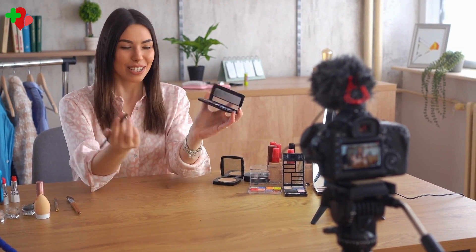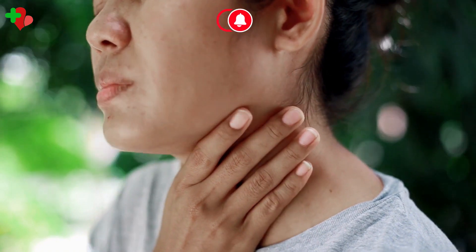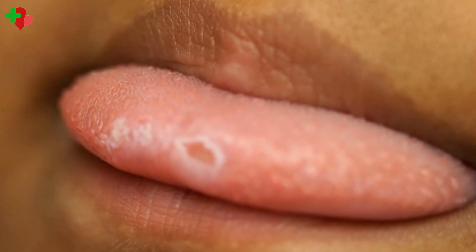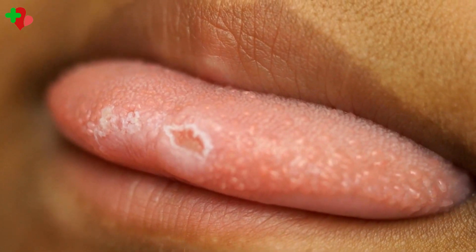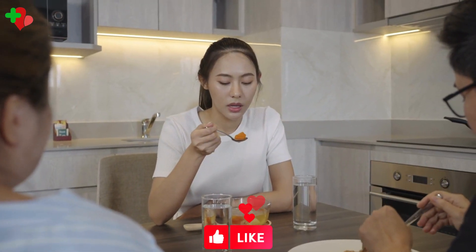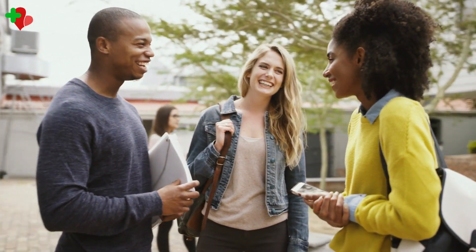Hey there, welcome back to our channel. Have you ever experienced a small, painful sore inside your mouth that just won't seem to go away? If so, you might have a mouth ulcer, also known as a canker sore. These pesky sores can make eating, drinking, and even talking an uncomfortable experience.